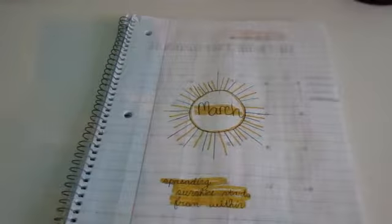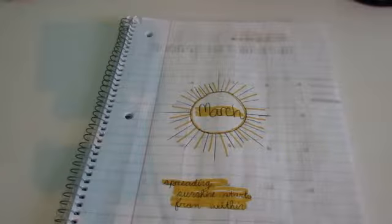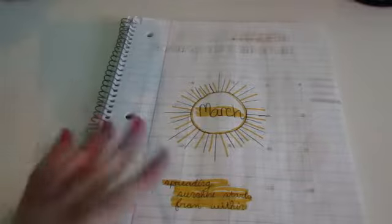Hey guys, it's Emily and today I will be showing you guys my March bullet journal. So this is my cover page.